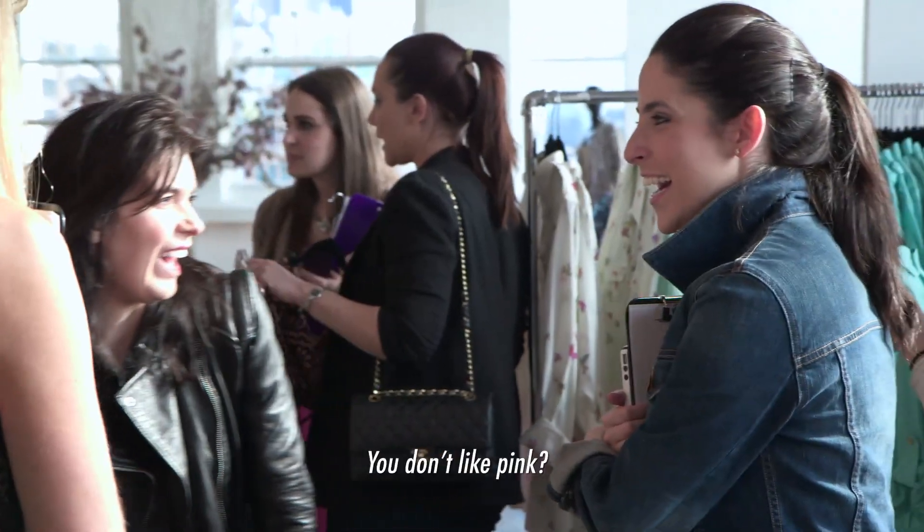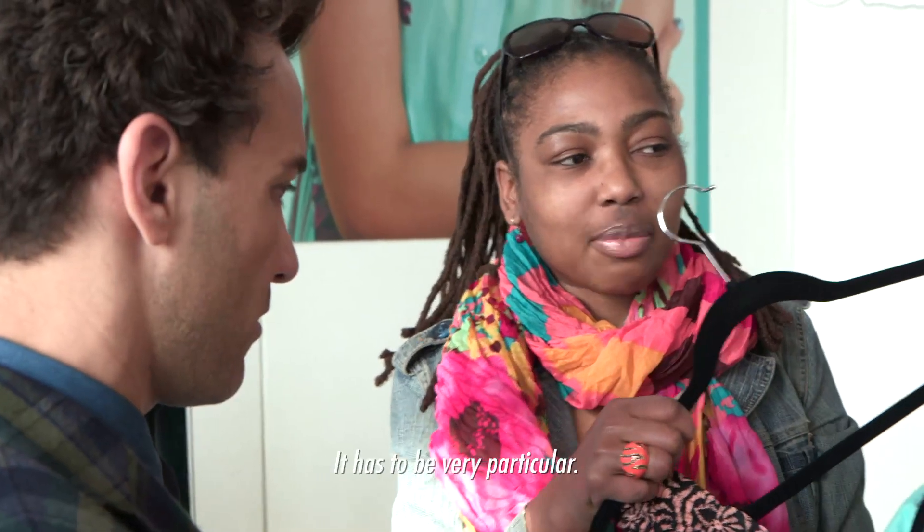Are they too cute? Show us how you style it, how you are going to uniquely make it your own. You don't like pink? No — I do, but it has to be very particular.